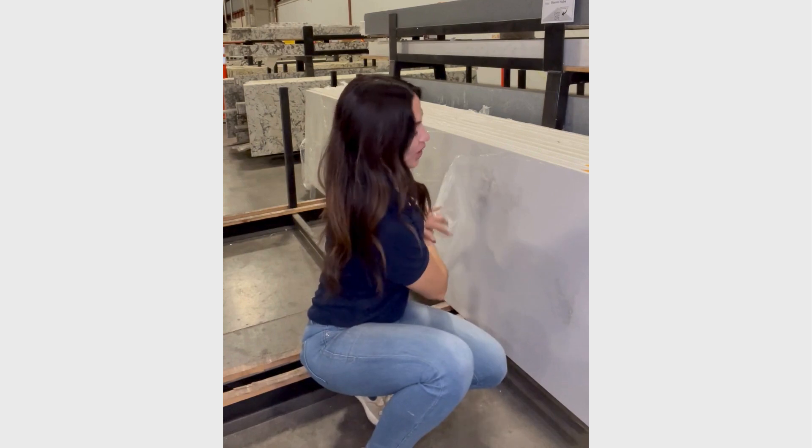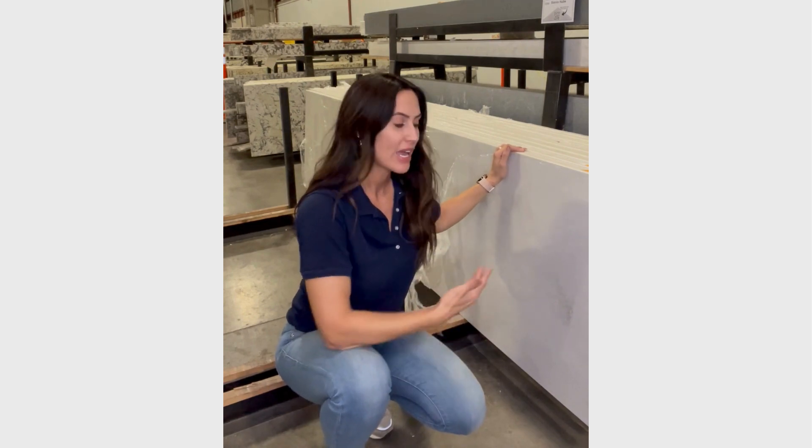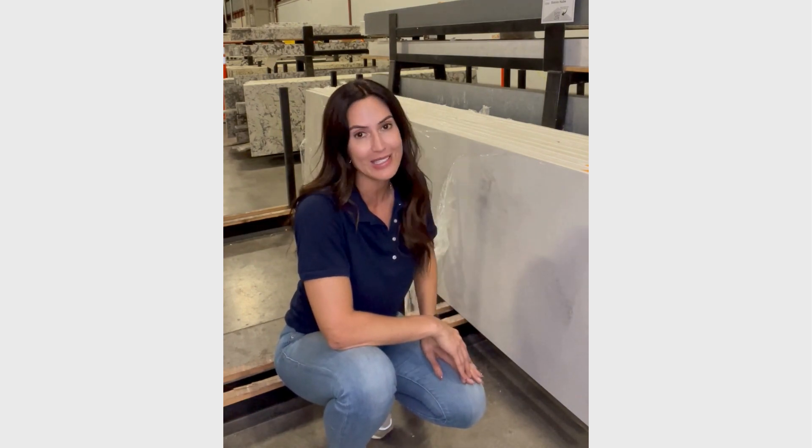Hey folks, I'm just opening up one of our newest colors in the showroom here at Superior Stone and Cabinet. This is our newest quartz slab in a prefabricated size. It is Bianco Nube and it is spectacular.